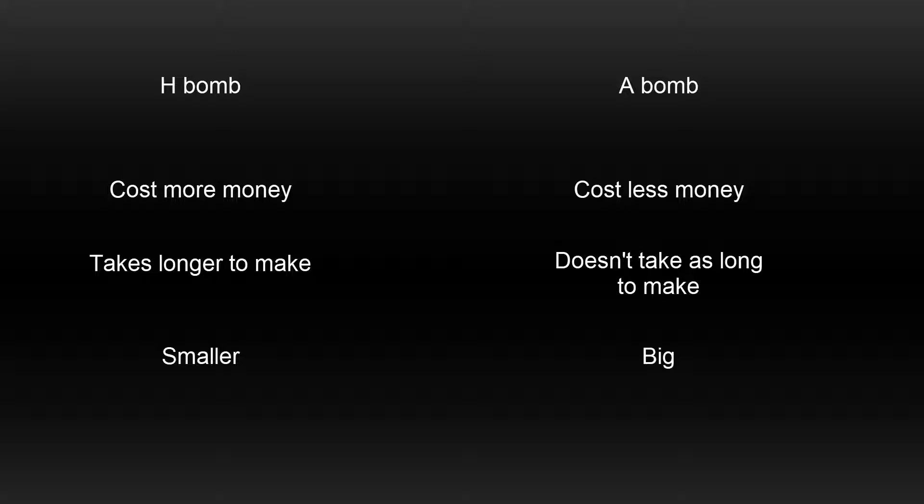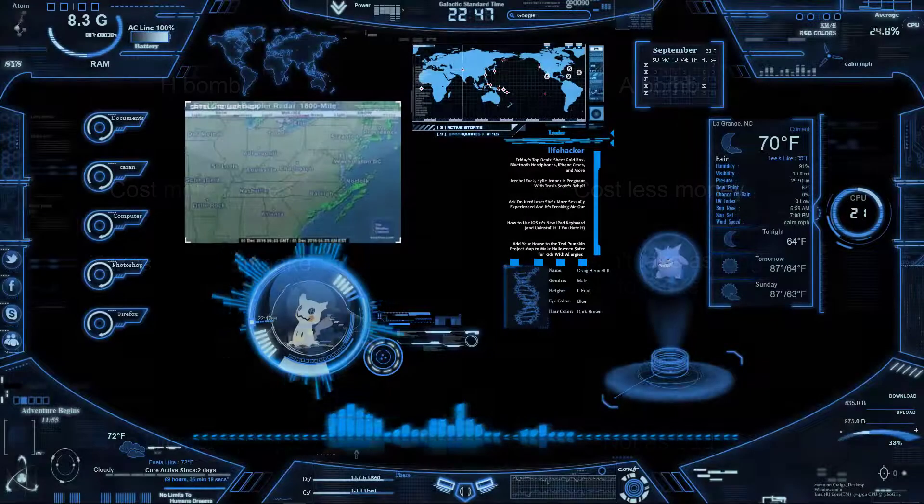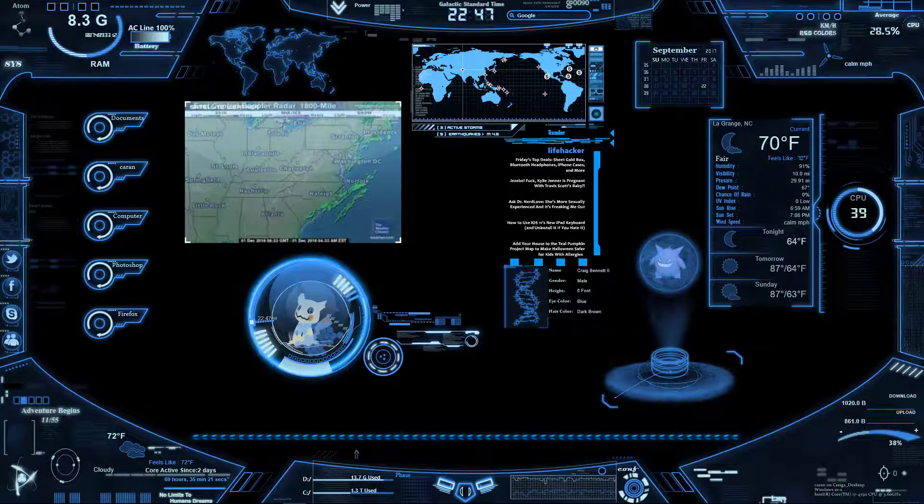North Korea simply doesn't have the technology for long-range delivery because the more pounds you've got, the shorter the distance. And last, hydrogen bombs are a lot more deadly.